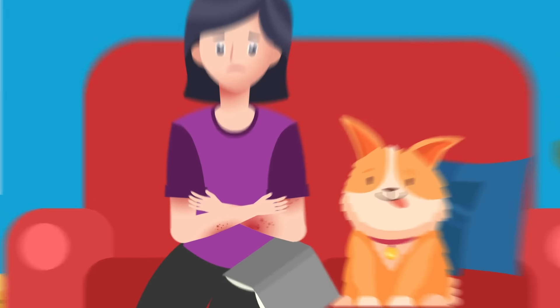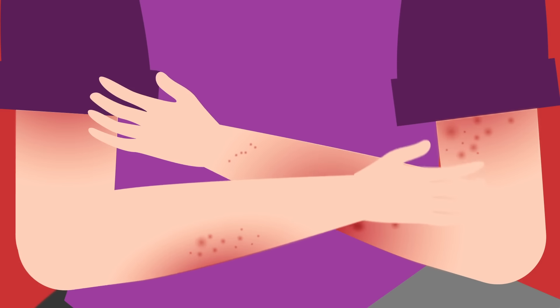Skin allergies may appear as redness, itchiness, or rashes on certain parts of the body.